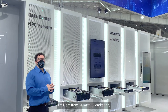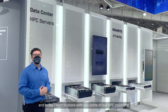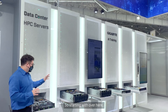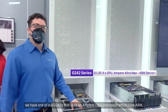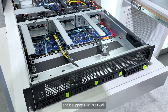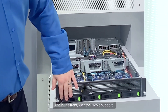Hi, I'm Liam from Gigabyte Marketing, and today I want to share with you some of our HPC solutions. Over here we have five servers — they're all GPU-based accelerator servers. Starting with this one, we have the G242, which uses an Ampere Ultra processor running ARM. It supports GPUs as well, and in the front we have NVMe support.